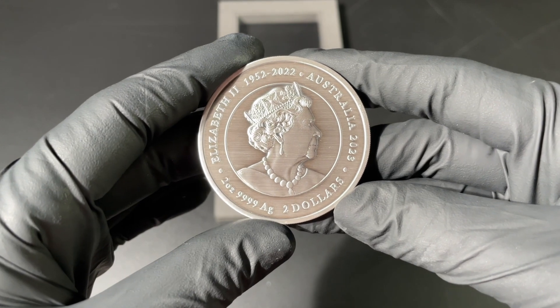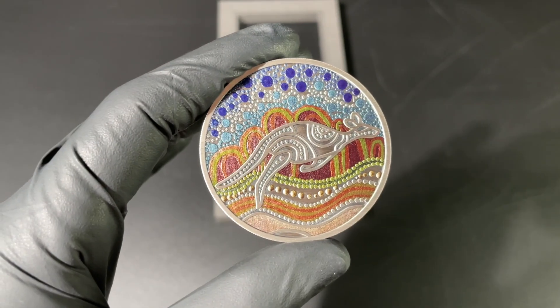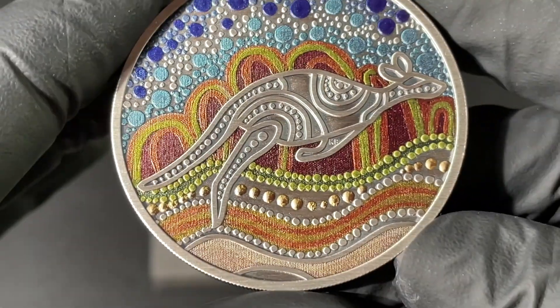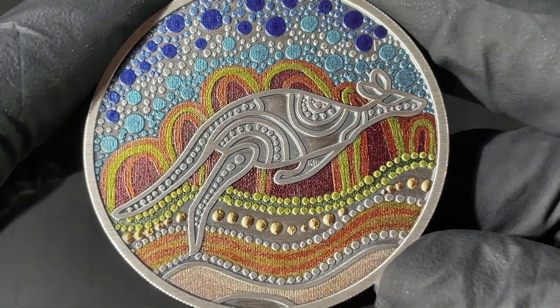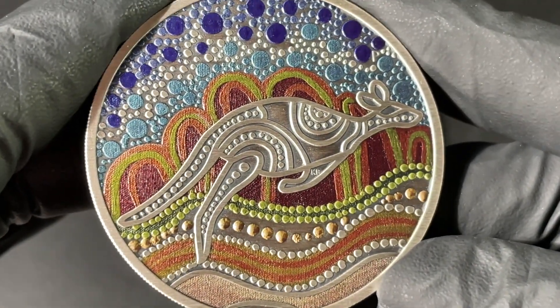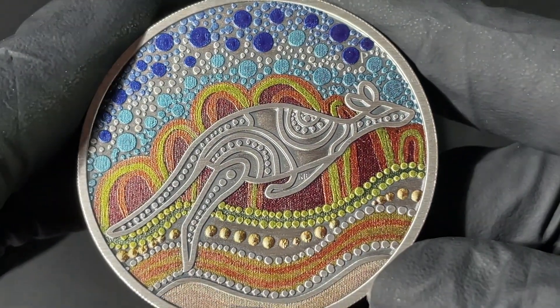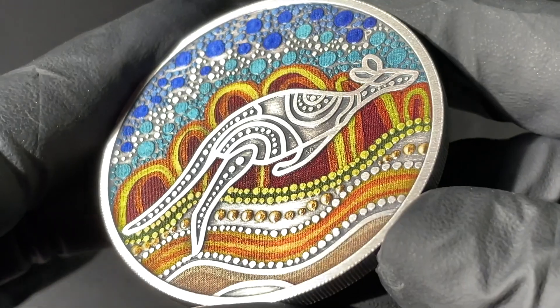This sort of blurred background behind Queen Elizabeth II — of course it is Australian legal tender, hence why she appears on there — but the stunning way this has been not only pressed but also colored has really brought this artistic piece to life.